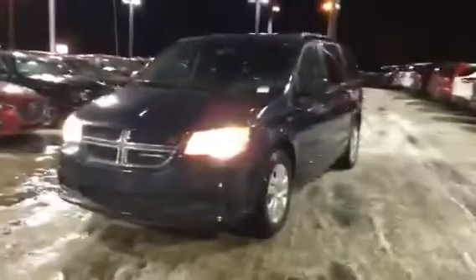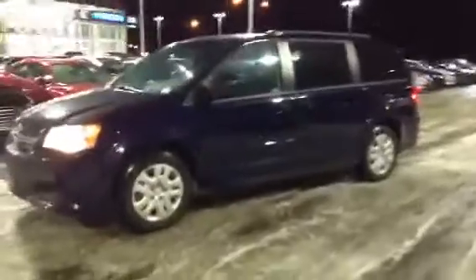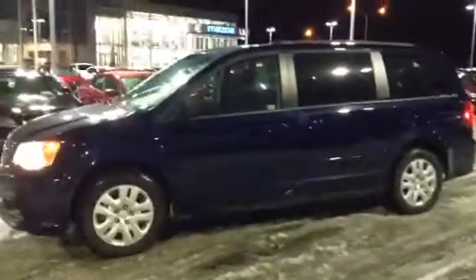Hi Ashley, it's Derek Cato here. I wanted to shoot you a video on this beautiful Dodge Grand Caravan — an excellent shade of midnight blue. A beautiful option for you, loaded with some nice options I'm going to show off right now.